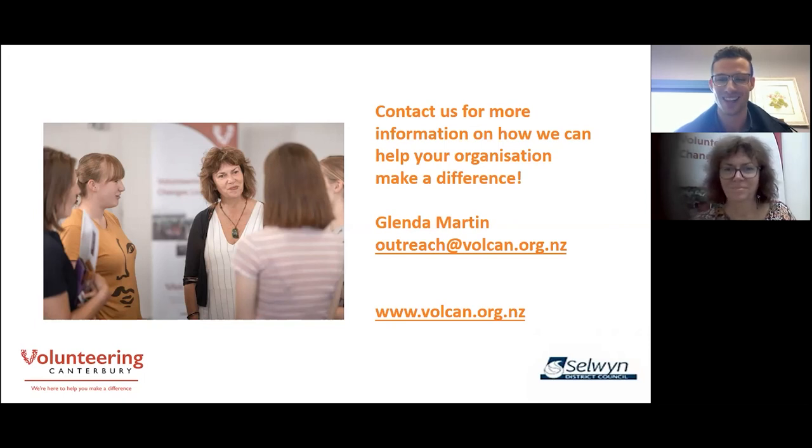One of the questions we've got is: 'Love the thanks-a-latte idea — any other ideas, Glenda?' On our resource page, we had a session where one of our volunteers came in and had this amazing array of little gifts she put together — little chocolates saying 'thanks for being sweet' and bits and pieces like that. I personally am not good at thinking about things like that, but some people are brilliant. So I will dig out that resource and send it through to Michael to send around with the link.